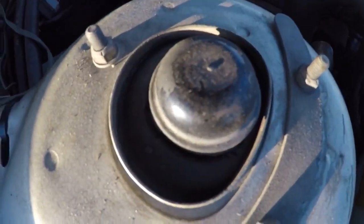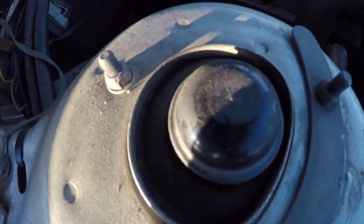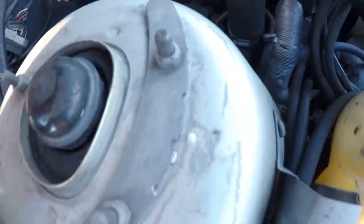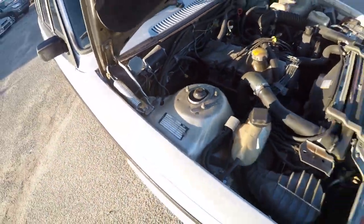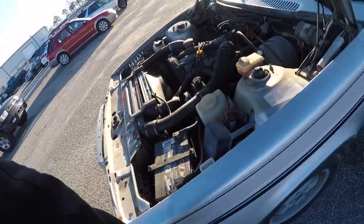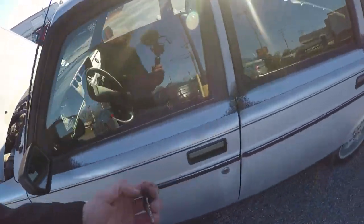It holds coolant, holds oil. Strut mounts have seen better days — those will get replaced, I have a set at home. That strut mount is actually torn — it's torn pretty bad, a big tear. But I have strut mounts at the house for it. Everything works — super shocked. Let's start it up.